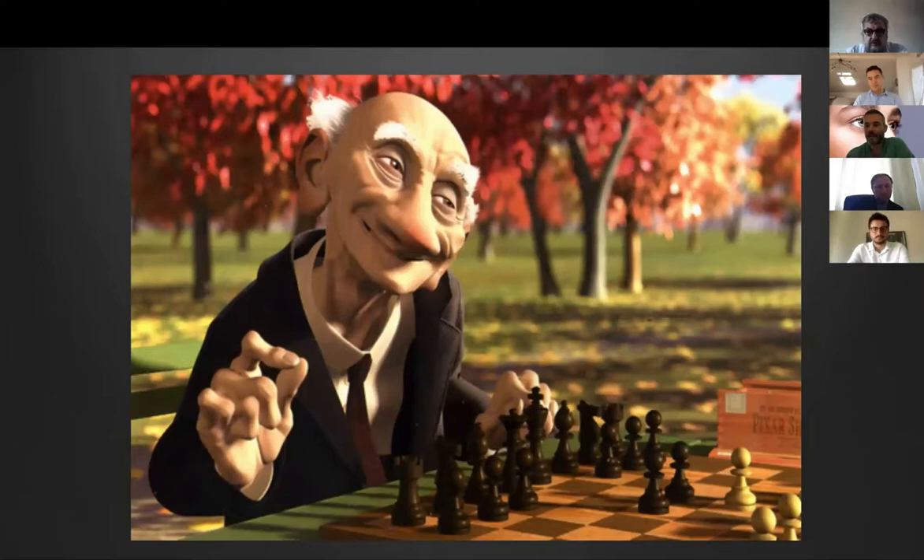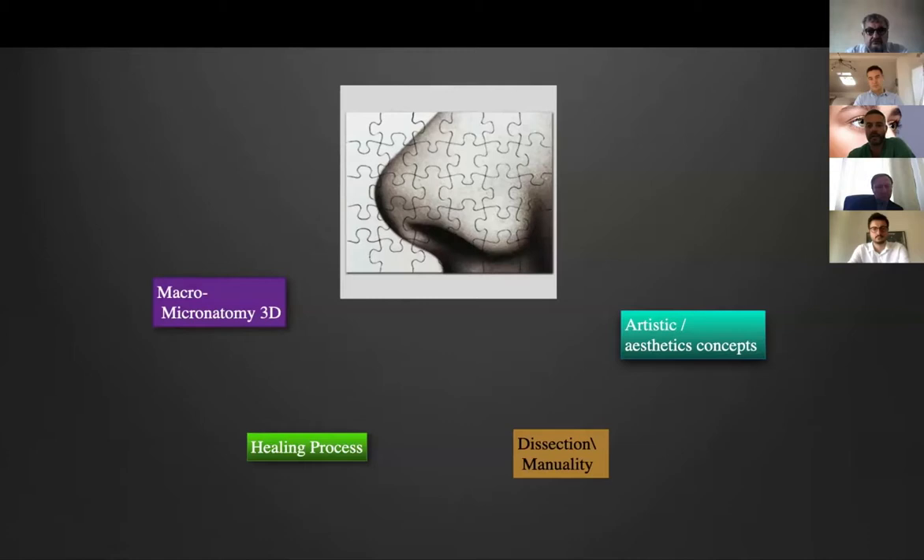These are a few cases I did some years ago. When we talk about rhinoplasty, it's a kind of game of chess, because it's very important to know the macro and micro anatomy of the nose, to understand the healing process after rhinoplasty. Try to develop good manual skills — it's important to train this kind of dissection, to have good instruments, and as Baris said, to understand the artistic and aesthetic concepts.